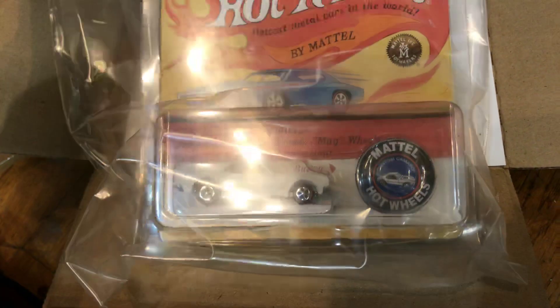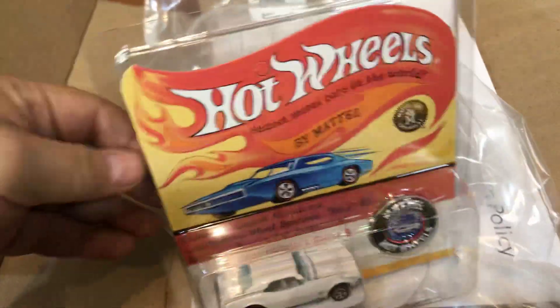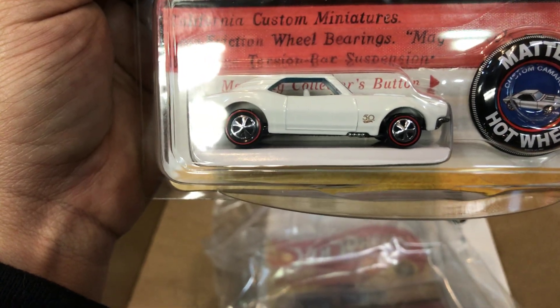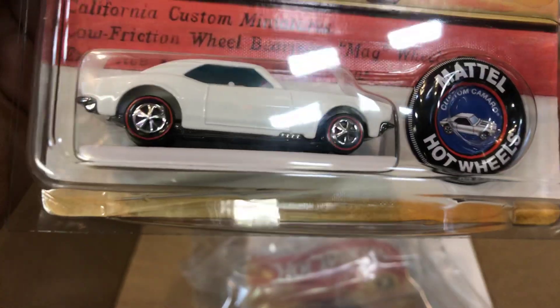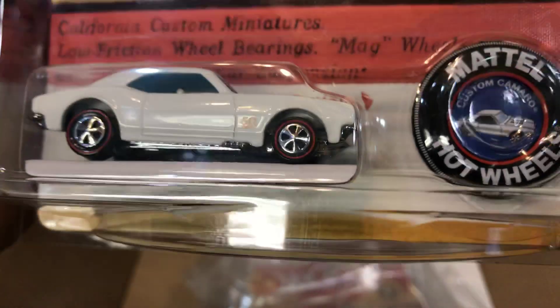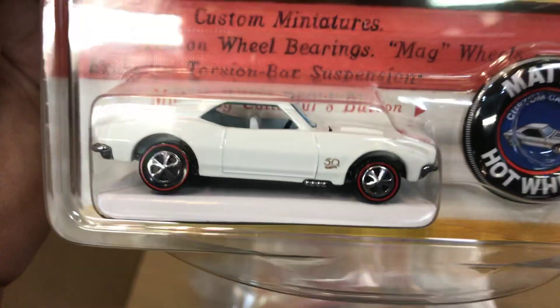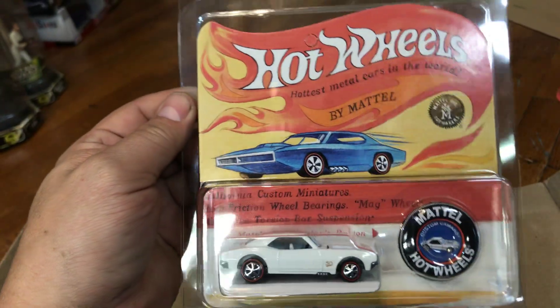Let's start with this one right here. It comes in this cool sandwich bag — like I said, it's my lunch! There it is. Wow — 1967 Camaro, replica of the original Red Line Hot Wheels. It comes with a metal Hot Wheels button right here, and it says 'Custom Camaro' on it. It's in white — look at this cool white color!